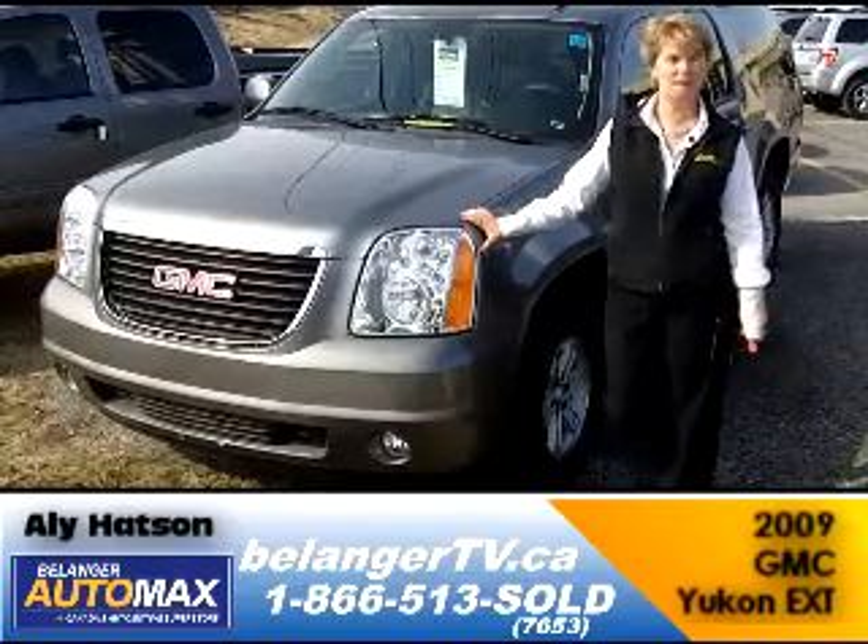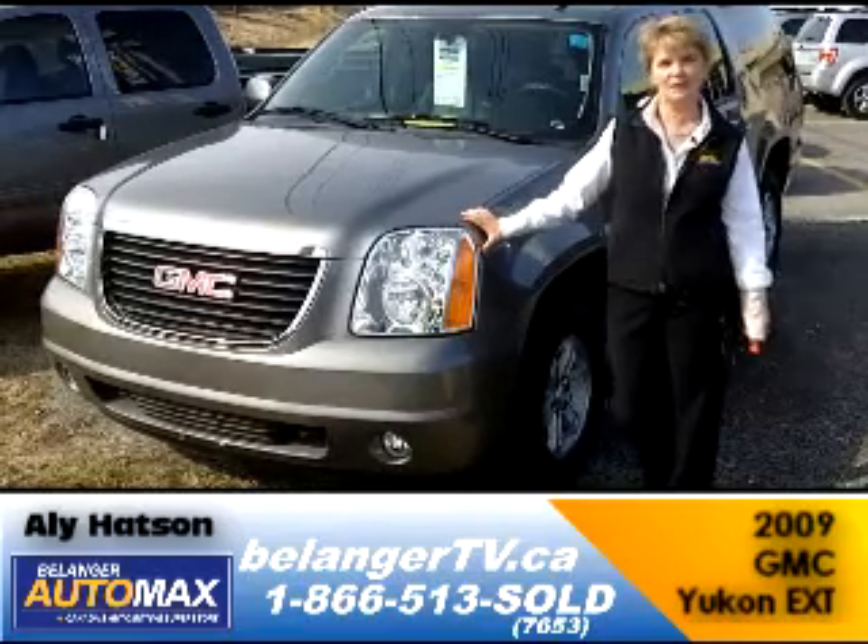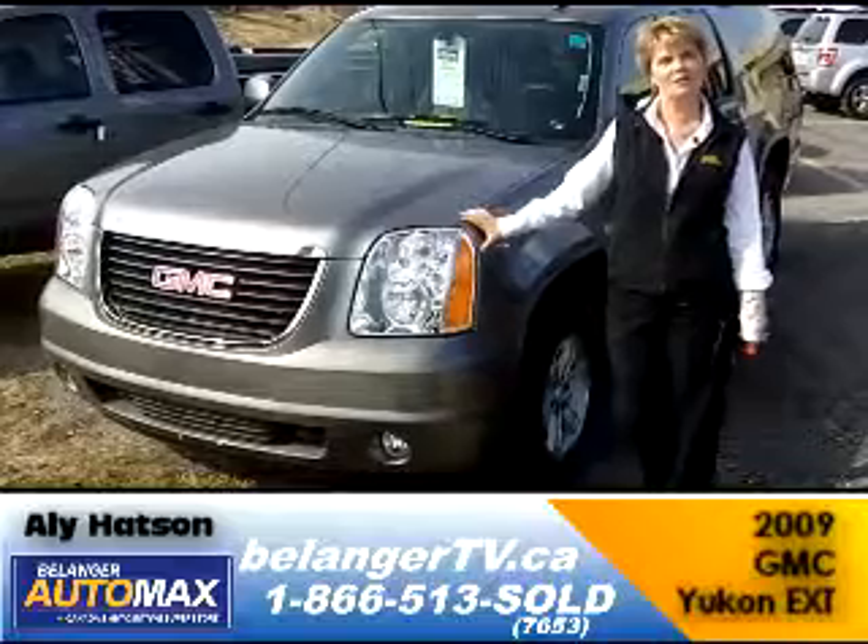Check out our website at the bottom of the page, or better yet, come on down and see me. I'm Ali at Belanger Automax.